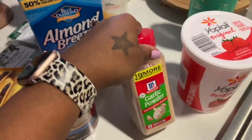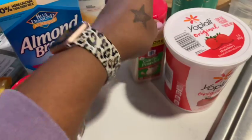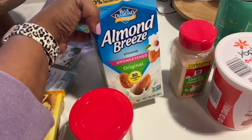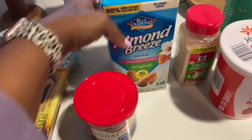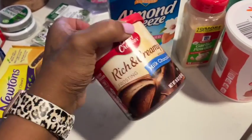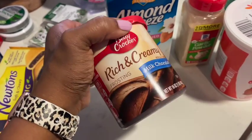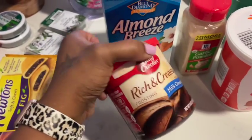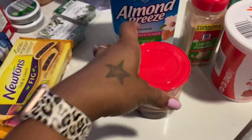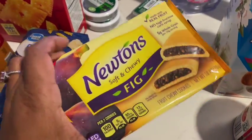I needed more garlic powder — I just fill up my jars, so I grab this. Grabbed some more almond milk, unsweetened original. And for the cake, I grabbed some frosting — it's my husband's birthday this weekend, so I'm going to make a cake. Normally I'd do it from scratch, but I'm just not feeling it, so I grabbed the boxed stuff.